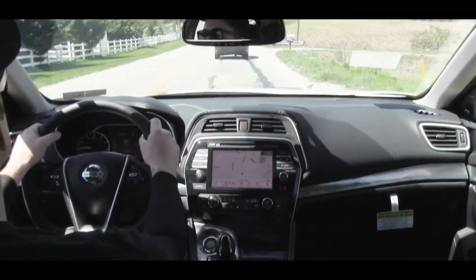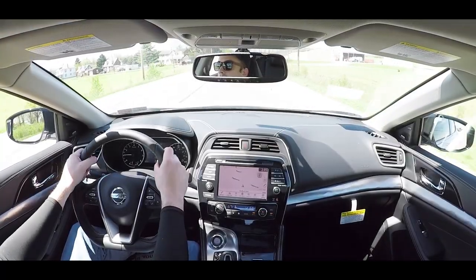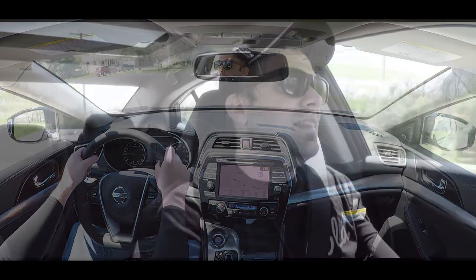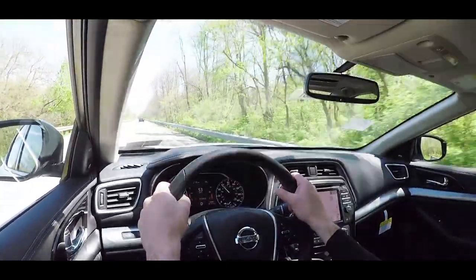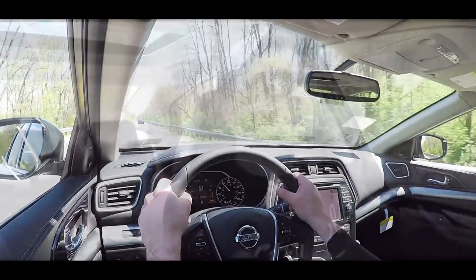Ride quality is about average for the segment — definitely not a punishing ride by any means. It soaks up bumps fairly well. Another thing I noticed immediately is that it is quite quiet in this cabin. It has a more luxury-esque feel with not a lot of exterior wind noise coming in. A lot of times a moonroof will add wind noise, but with the Maxima that is not the case.